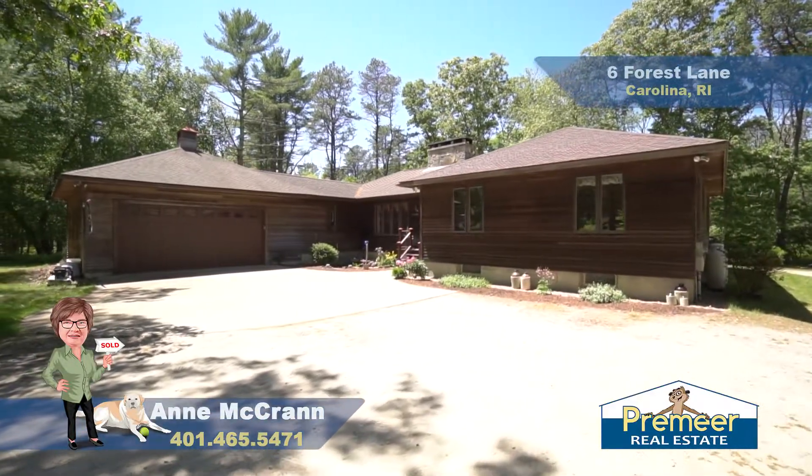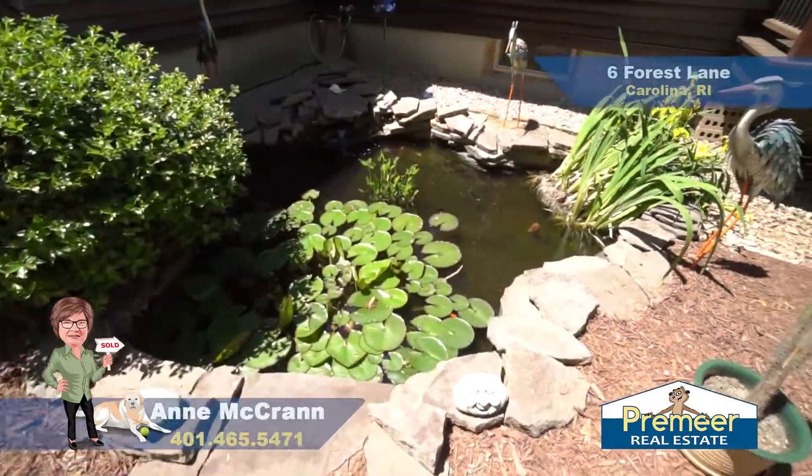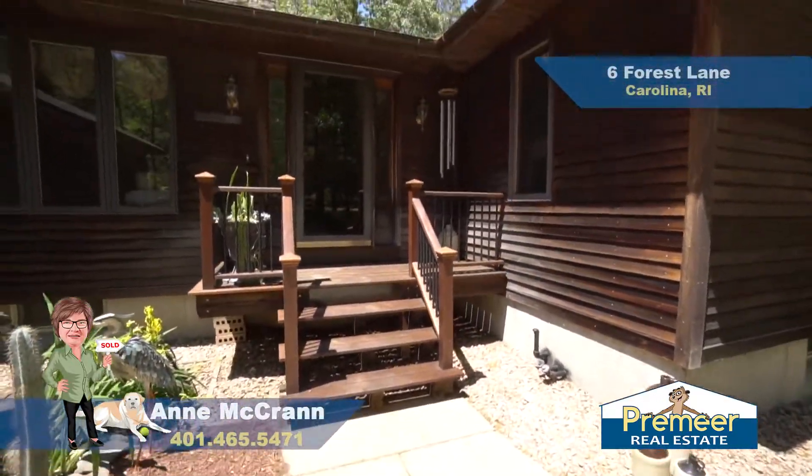Before we head inside, I'd like to point out that this house has an architectural style shingle roof, solid redwood clapboard siding, a beautiful koi pond right at the entry, and loads of parking.